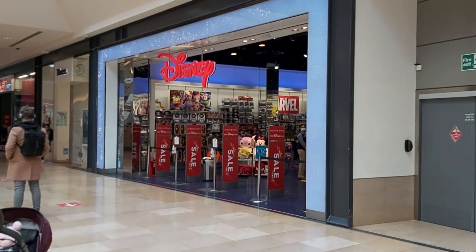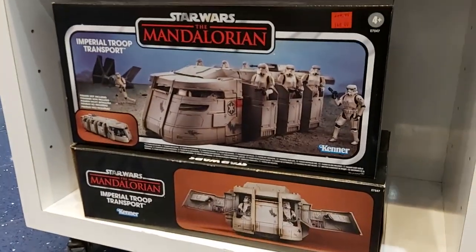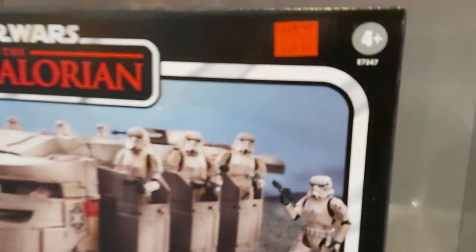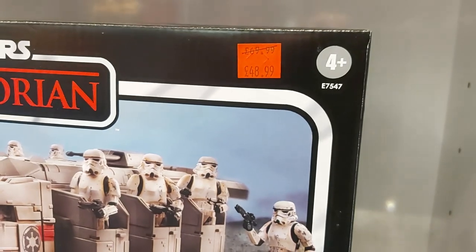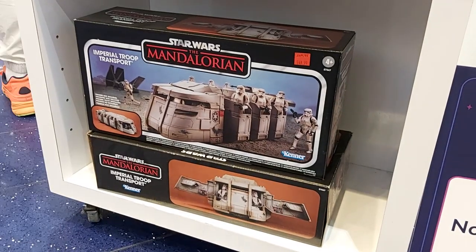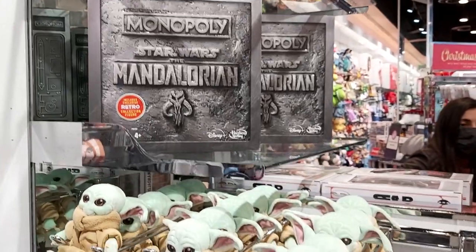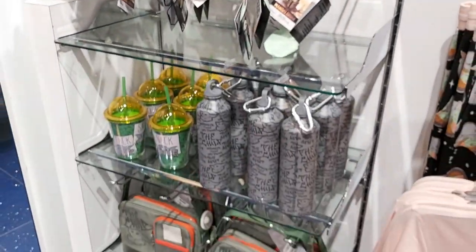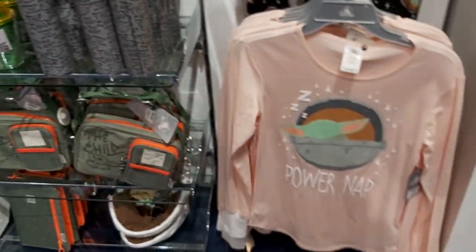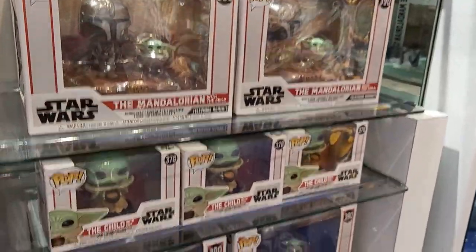First stop, Disney Store. Let's see what's in here. First up, we've got the Mandalorian Troop Transport. This one is £48.99 at the moment. So if you haven't picked this one up yet, do go in and check out Disney Store. A couple of other bits and pieces — Retro Collection Mandalorian set, plenty of Baby Yoda, bottles, some pyjamas, and a Yoda dressing gown.